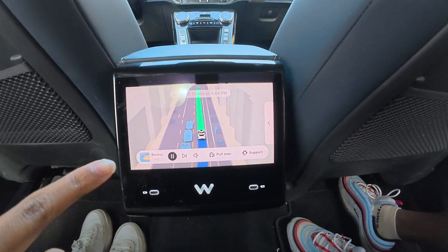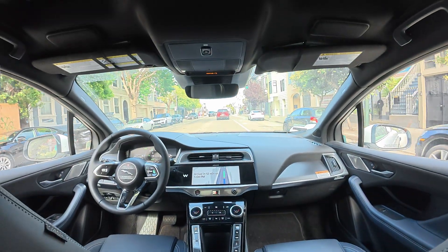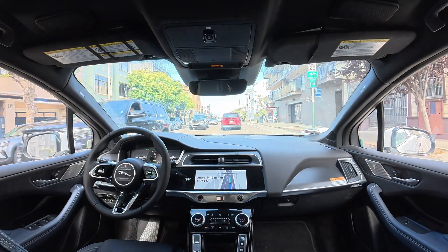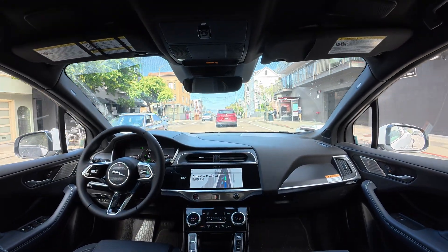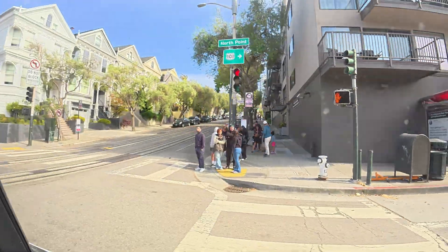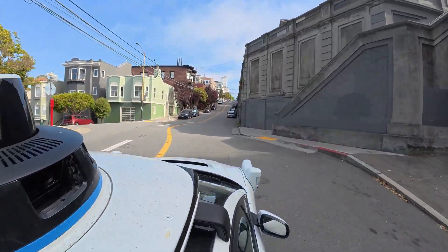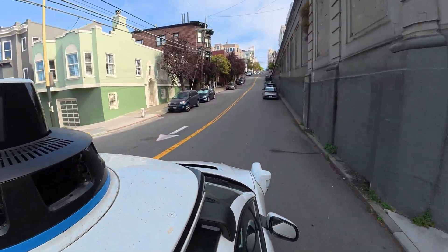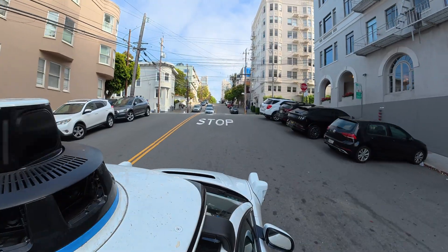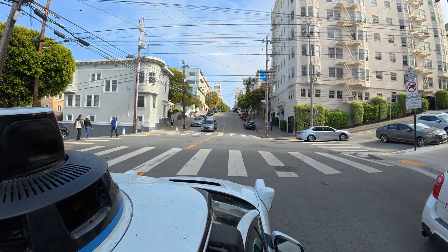The screen is basically showing you what the car sees in real time. Every single car, bike, and pedestrian around you pops up as little icons. You can even see traffic lights, crosswalks, and stop signals on the map. It's like looking at the car's brain while it figures out what to do next. Seeing it spot every person on the sidewalk made me feel way safer — it was kind of addicting to watch. I caught myself staring at it the whole ride instead of looking out the window.